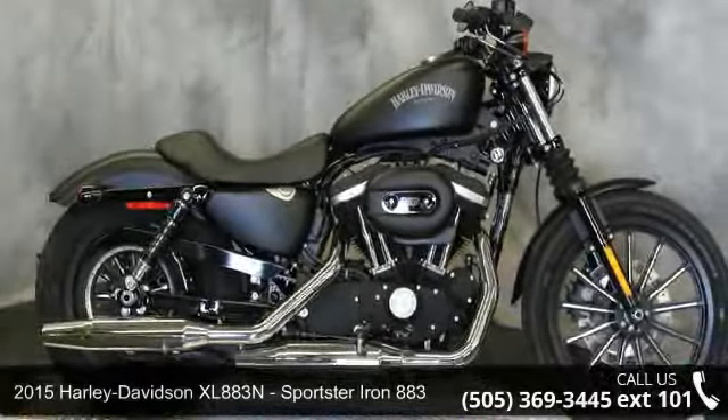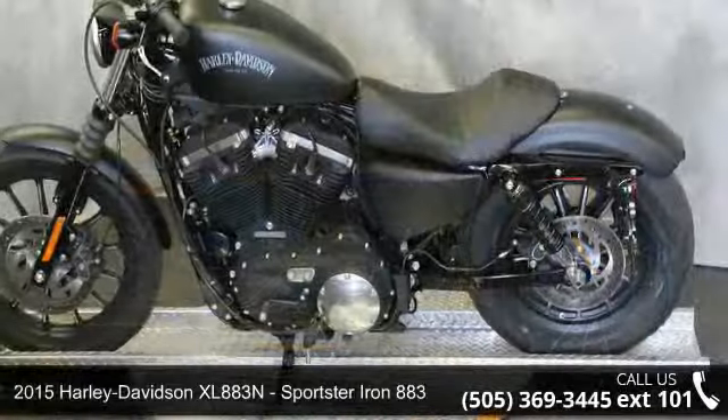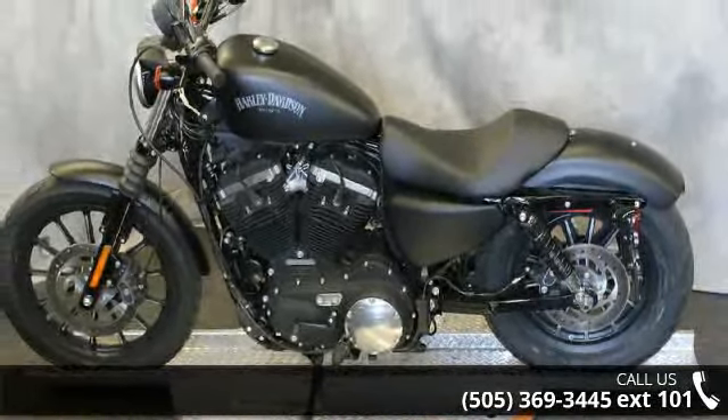Check out this 2015 Harley-Davidson XL883N Sportster Iron 883. If you are looking for a great motorcycle, this one could be yours today.